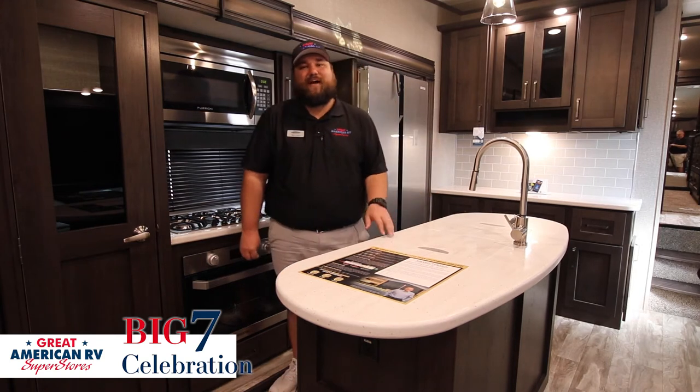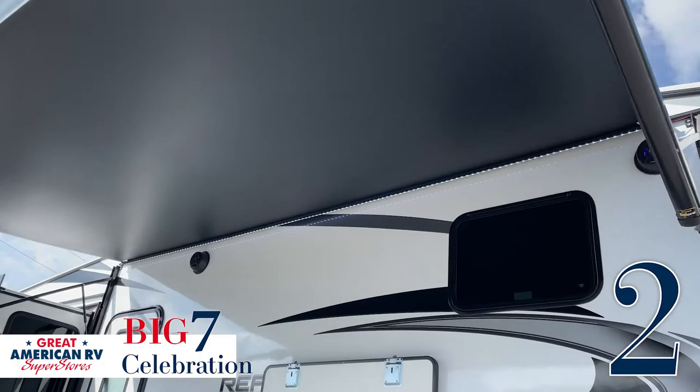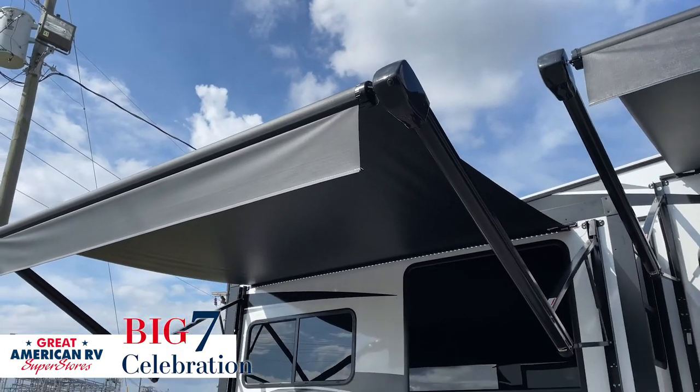The second key feature I want to talk about on this 337 RLS is the double awnings. You have plenty of space to get out, relax, get in the shade, set your chairs up, and have a good time.